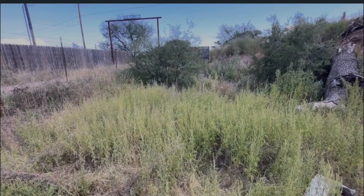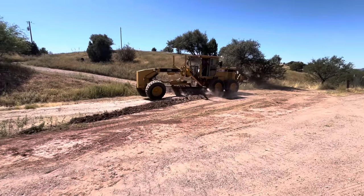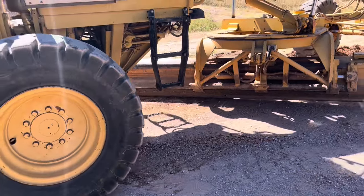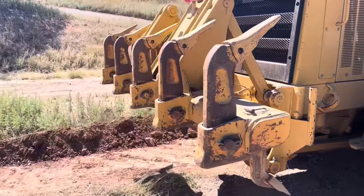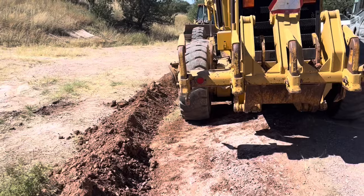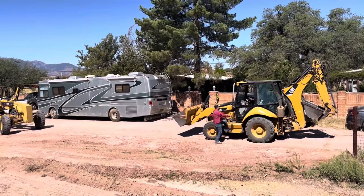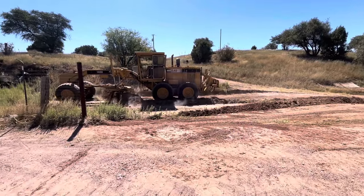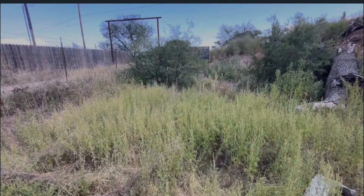The weed eater won't even cut the cat's claw, but we have a better solution for that problem with the weeds. Take that cat's claw — before and after.